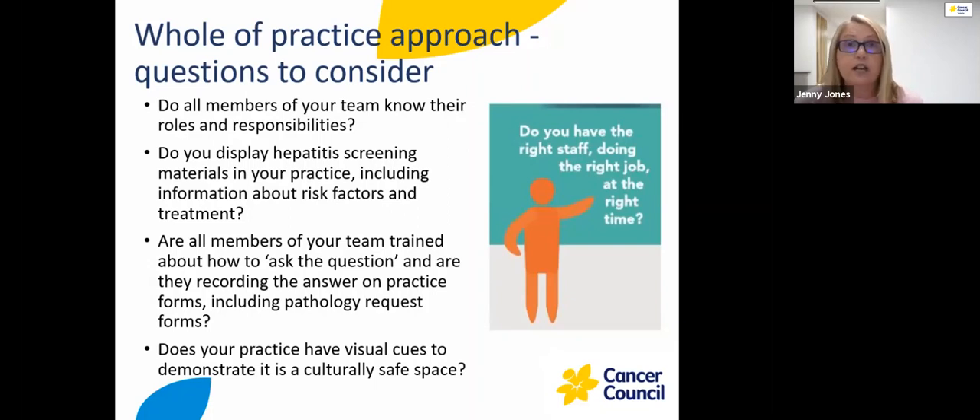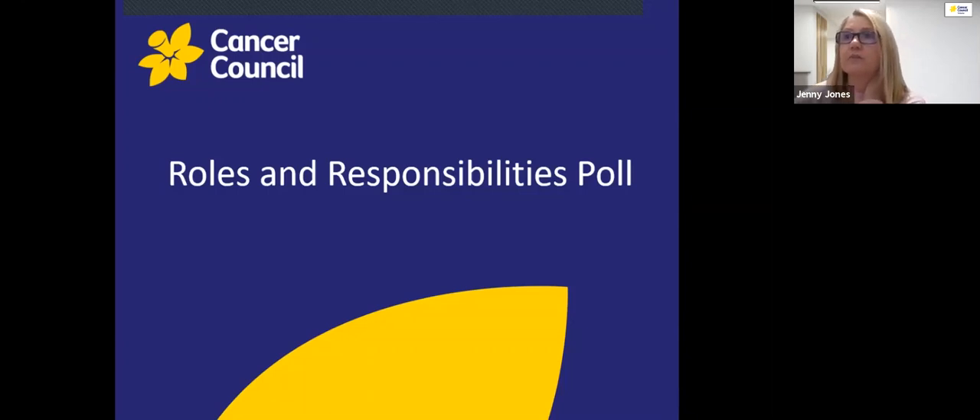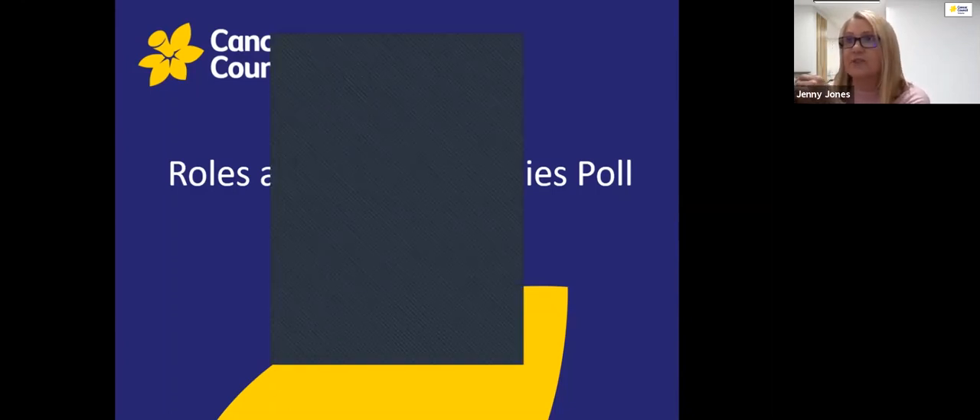We've added a video about asking the question to the reference list at the end of the webinar. Now we're just going to do another quick quiz. We are aware that every practice is different and has different models — for example, a practice might have a sole GP, a practice manager, and some practices don't have practice nurses. So please use this information adapted to whatever is appropriate for your practice. The first question is: based on your role in your practice, how would you create a culturally safe and inclusive practice? There is more than one answer that can be correct.